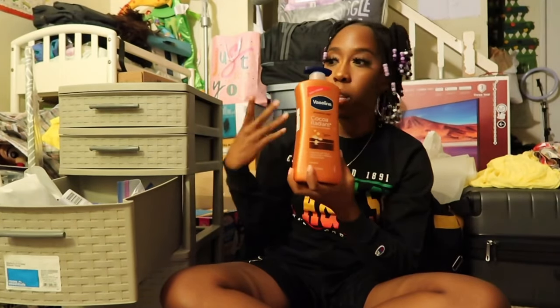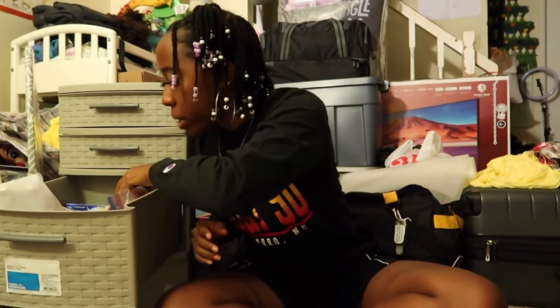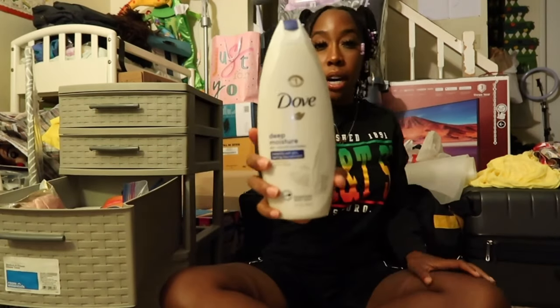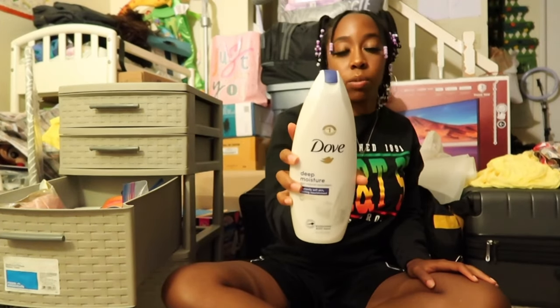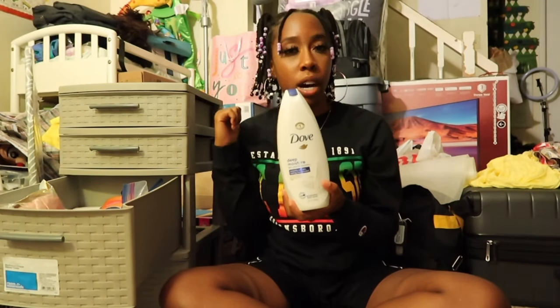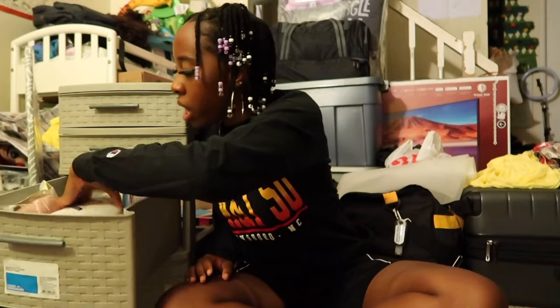I also have my Dove Deep Moisture body wash — this is the only body wash I use right now. I love it and my skin doesn't feel dry. This was from Costco in a pack of three; the other two are in my duffel bag where I keep all my bulk stuff.